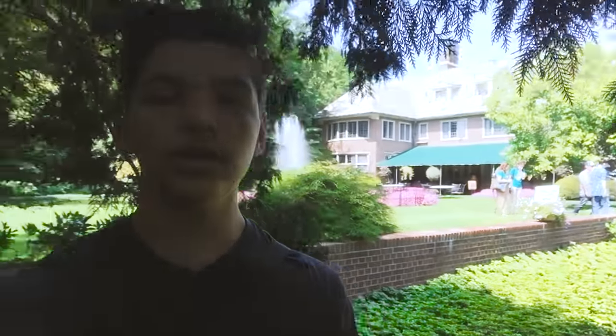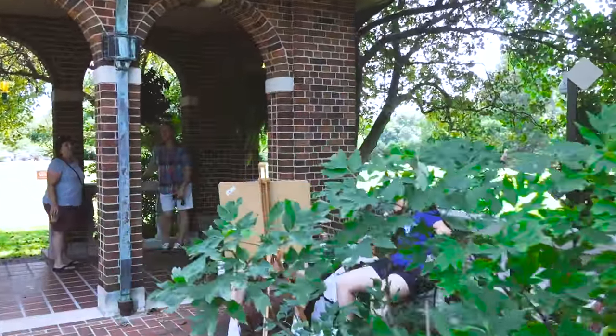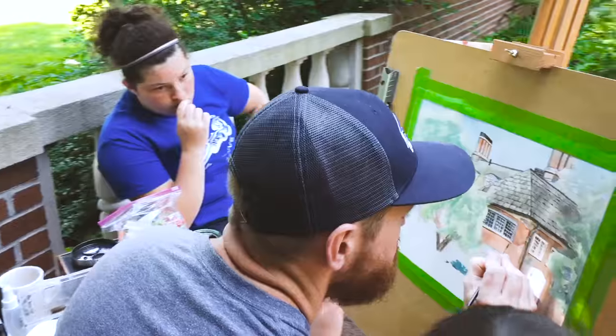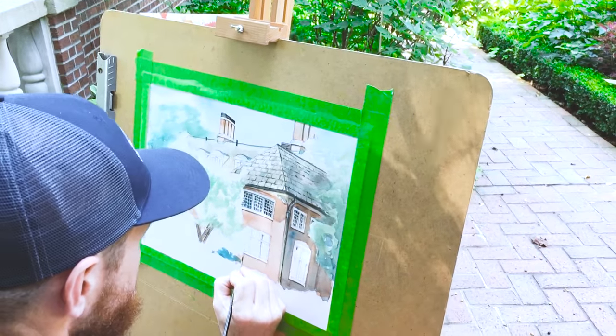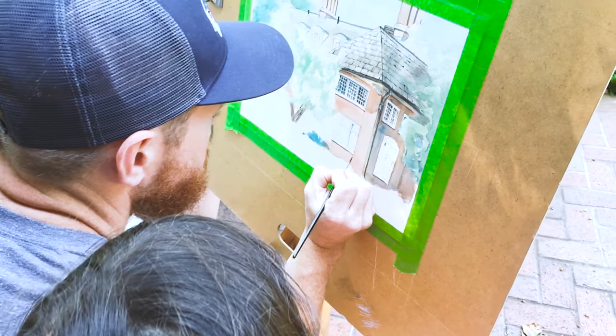Okay, so we're going back right now to check how far along dad is in the painting. Oh, he's got a little bit of a crowd — well, three people — but whoa, looks really nice! Wow Dad, you did really good. Thanks, baby.